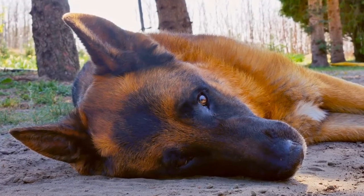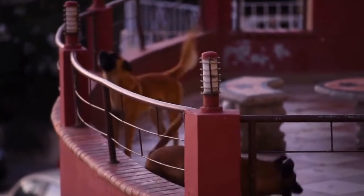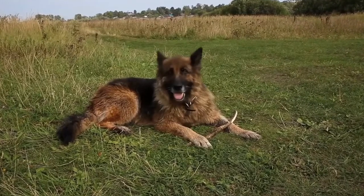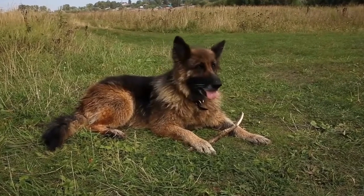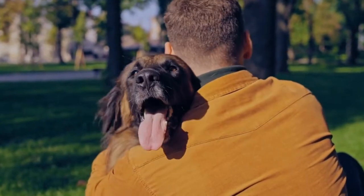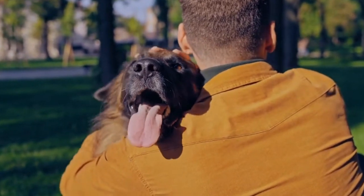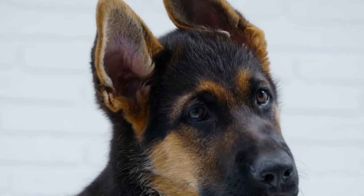4. Health Checks and Certifications. A reputable breeder will prioritize the health and well-being of their dogs. They should be able to provide you with health certificates for both the parents and the puppies. Common health checks for German Shepherds include hip and elbow dysplasia evaluations, eye examinations, and genetic testing for common breed-specific conditions. Ask for documentation and verify the results independently if necessary.